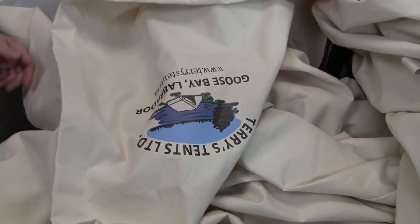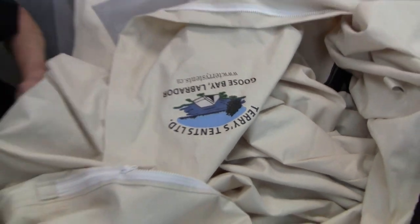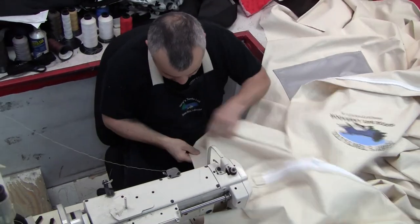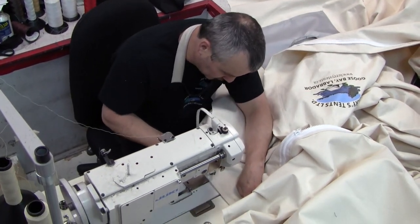So here we are at Terry's Tents — I know that's an upside down logo right now — beautiful, and here he's just doing the finishing touches on my tent.